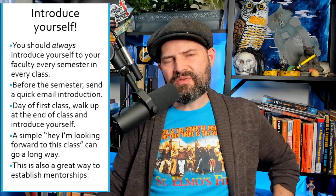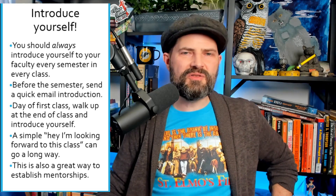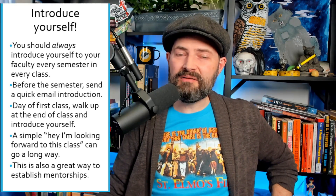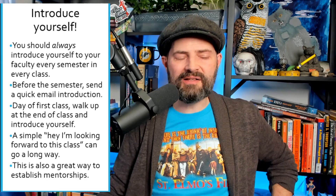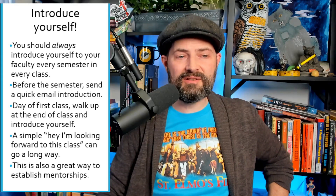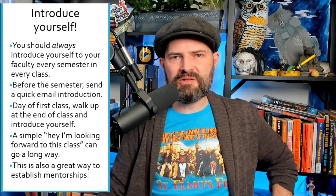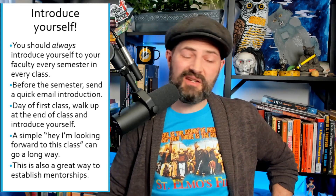Another thing to do to make sure your semester goes smoothly is to introduce yourself to your professor. There are two ways to do this. First, about a week before classes begin, send your professor an email. Put the title of the class, the course number, and the section number in the subject line. Send it from your university email account — always write from your university account. Then just say: hey, my name is so-and-so, my major is such-and-such, I'm really looking forward to your class and meeting you next week. That's all you need to say.